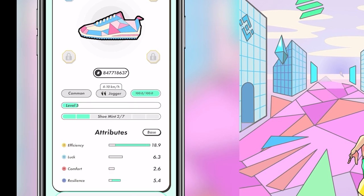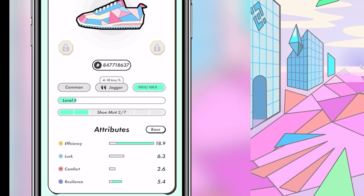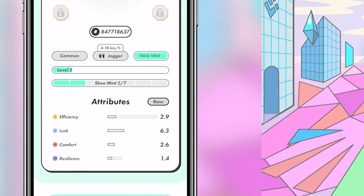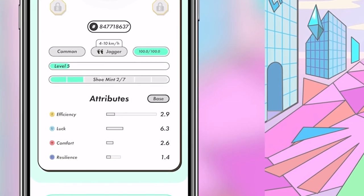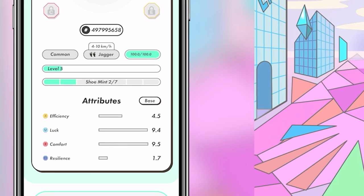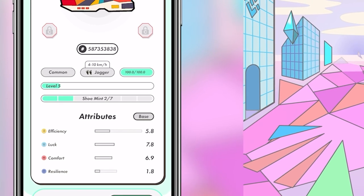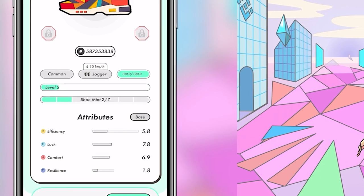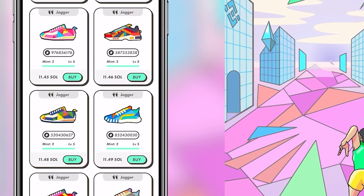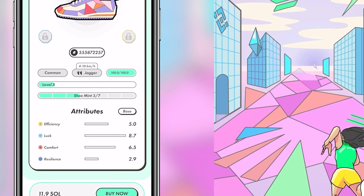Don't get tricked by shoes showing high numbers — check the actual base stats by hitting 'Base.' For example, one shoe showing 18.9 efficiency has a base of only 2.9 efficiency and 1.4 resilience — that's 4.3, no good. Another has 4.5 and 1.7 — also no good. You want to find something with combined efficiency and resilience as close to 10 as possible; it does take some time to find the right shoe.